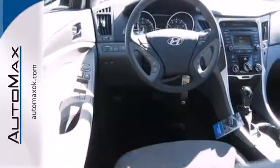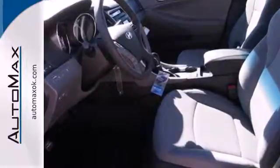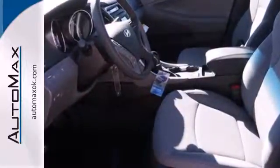Experience it for yourself today and enjoy features like heated side mirrors to ward off the frost, four-wheel independent suspension for a smooth ride, and a multifunction steering wheel.